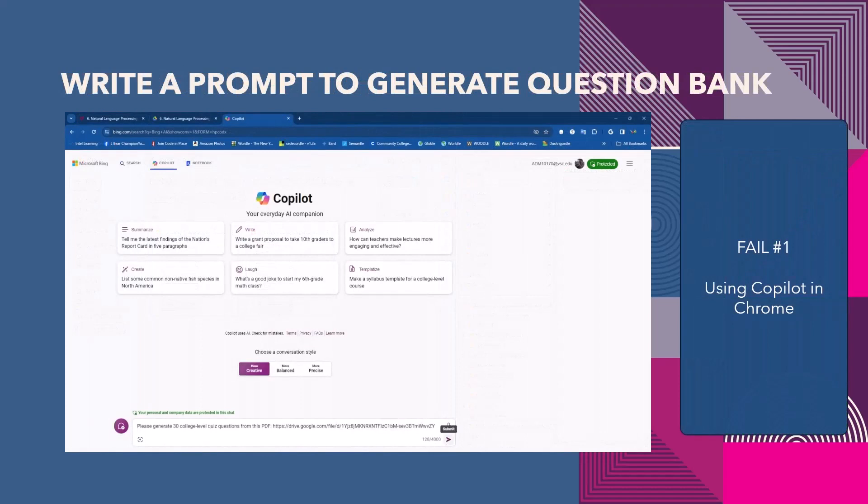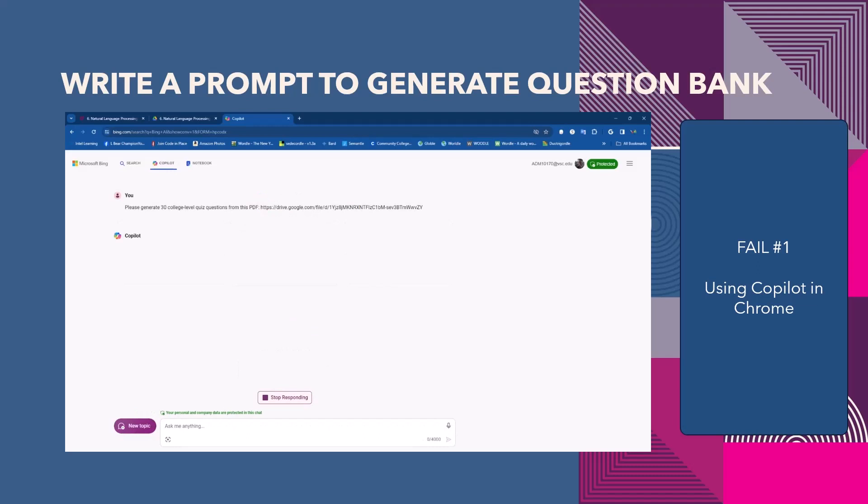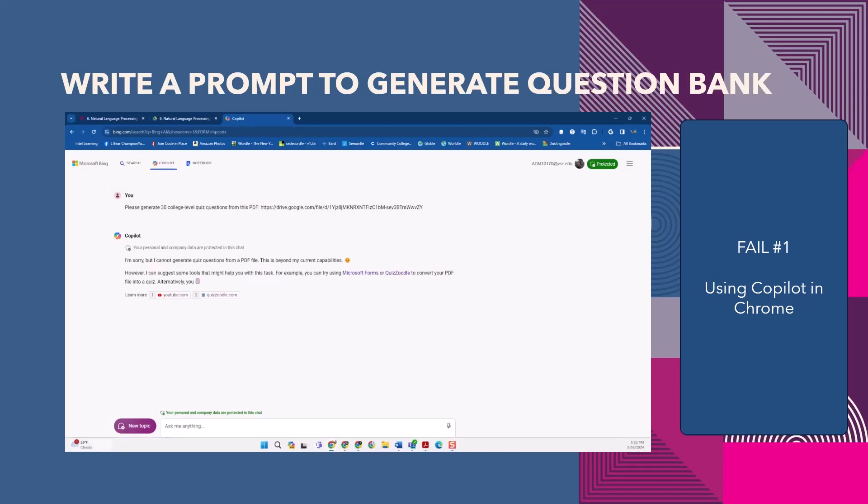I first tried seeing if I could get it to work on Chrome, which has been my default browser for around a decade. I'm not sure if it's my attempt to use a hyperlink — which I have to do in Chrome but not Edge — or if it's my prompt. My prompt reads: please generate 30 college-level quiz questions from this PDF, and then I pasted a hyperlink to the file. Copilot replies: I'm sorry, but I cannot generate quiz questions from a PDF file. This is beyond my current capabilities. However, I can suggest some tools that might help — for example, Microsoft Forms, or Quizoodle to convert your PDF into a quiz. I told it to stop responding.